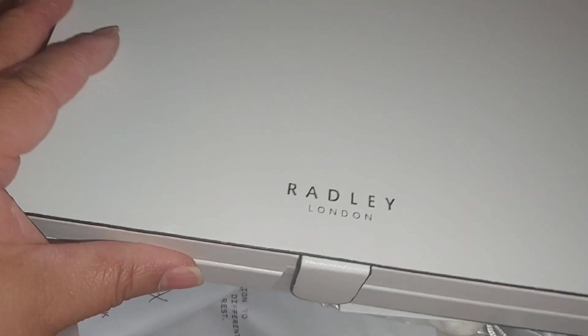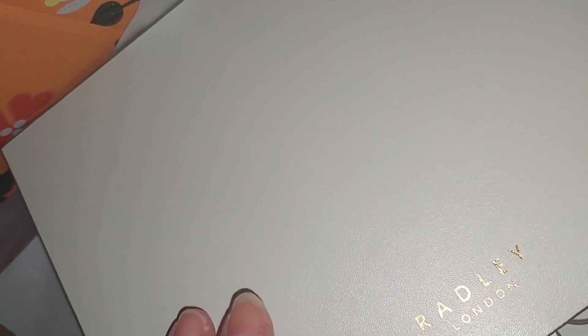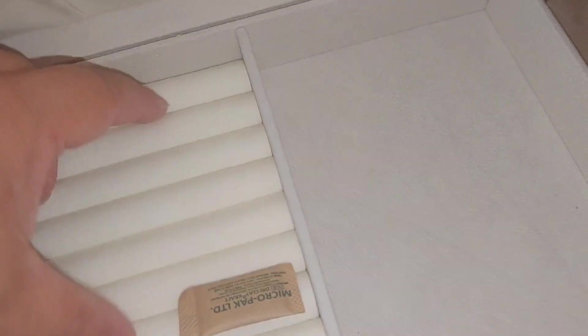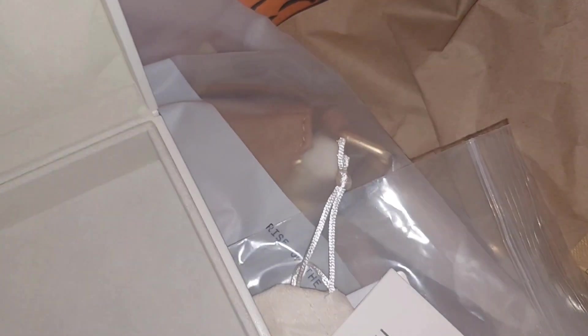This is a jewelry box from Bradley London. It has a pocket and a section for rings or earrings — you could even put studs there. I liked a few similar ones at Target but they were like 40 to 50 dollars, so I decided to get this medium one instead.